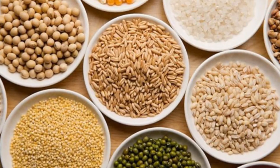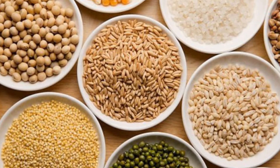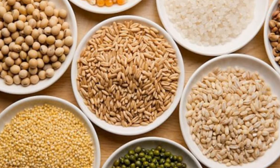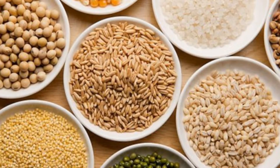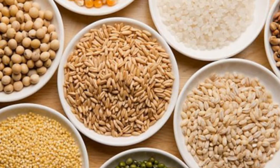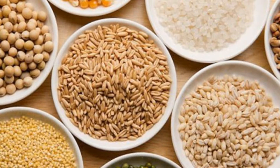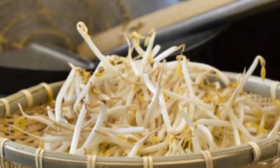5. Beans and cereals. The abundance of fiber in beans and grains is good for the digestive and cardiovascular system. In addition, beans and cereals also contain lots of calcium, vitamin D, and folate. These substances play a role in the development of red blood cells that nourish joint bones, and help prevent and support the treatment of osteoporosis.